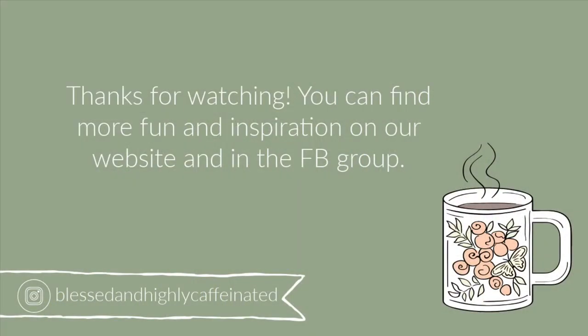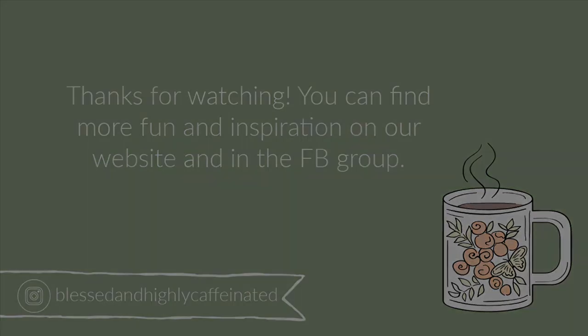Thanks for joining me for this week's video — I hope you enjoyed it, lots of just chatty info. If you aren't already a subscriber, I would love it if you would subscribe. You can also follow me on Instagram where I post several times a week. I'll see you again in the next video!